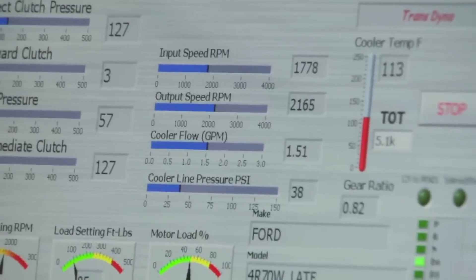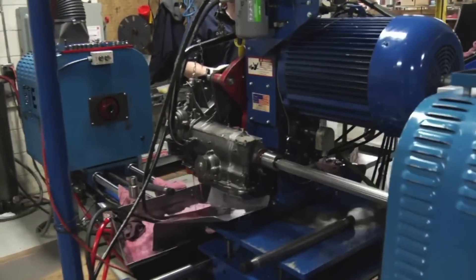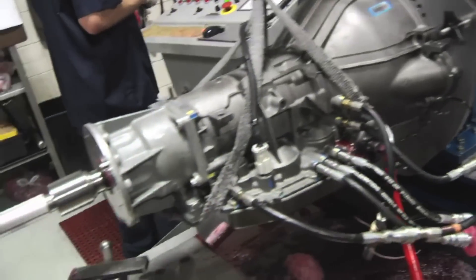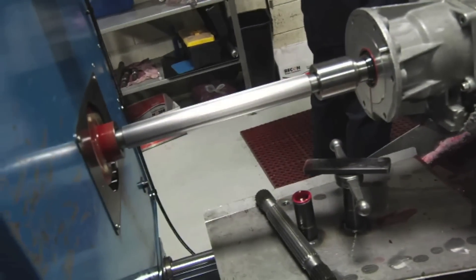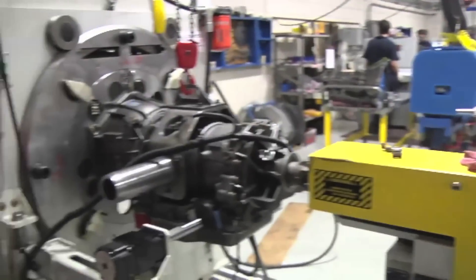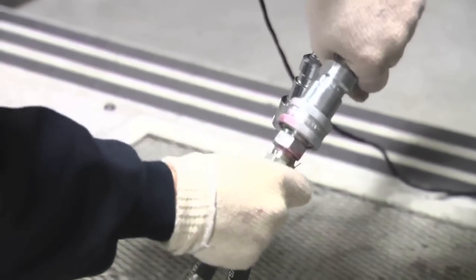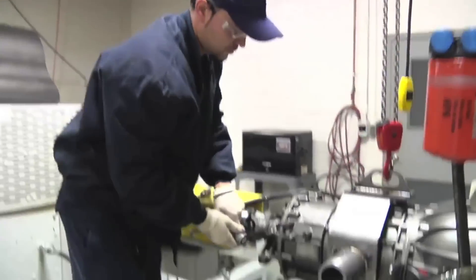In addition to the program, we've added large inertia wheels to simulate the weight of an automobile. We also added higher horsepower motors, heating elements enabling quick cold and hot testing, larger electrical brakes to control load, flow meters, sensors, and use full electrical harnesses to control the transmission as if it were in the car.